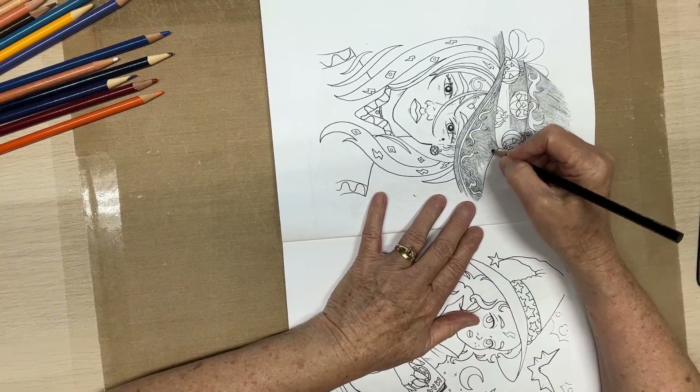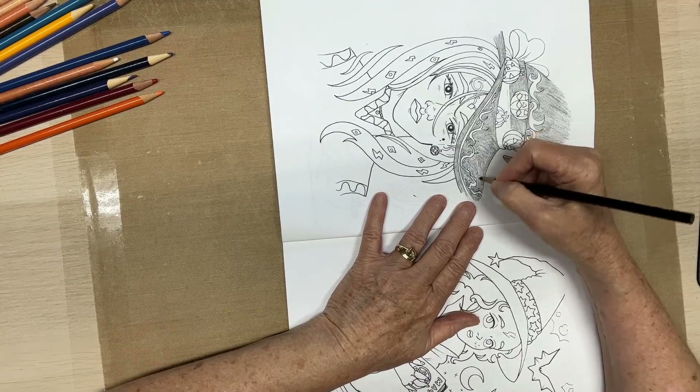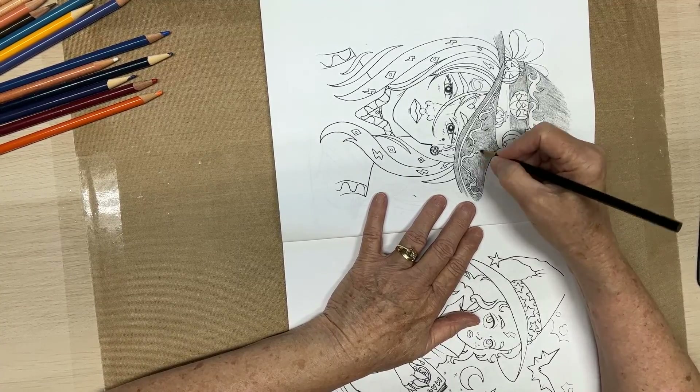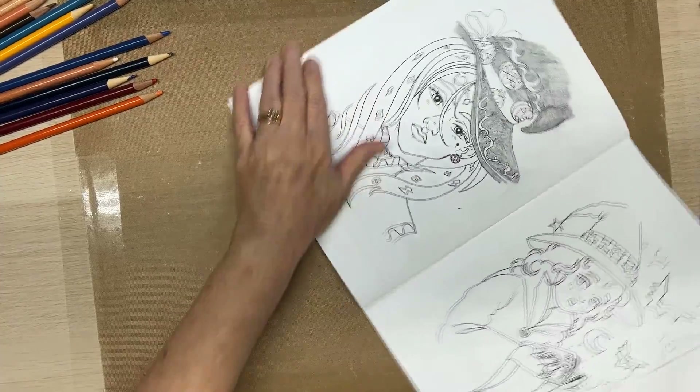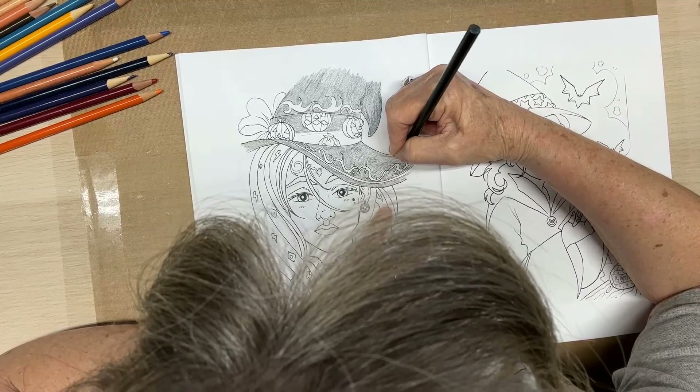I'm just taking a break, trying to relax a little bit and rest. I want to color some — it's good and relaxing.